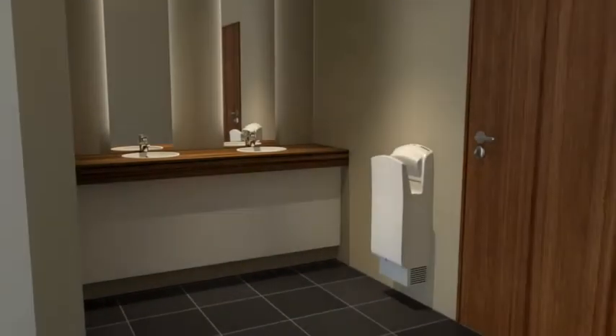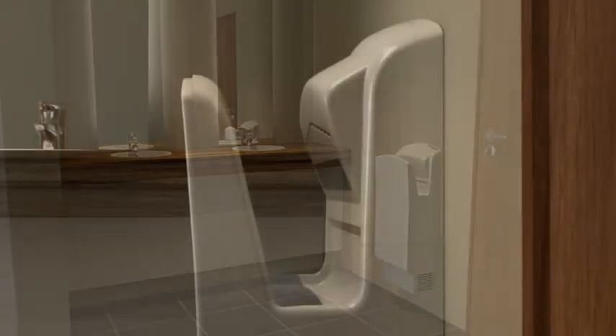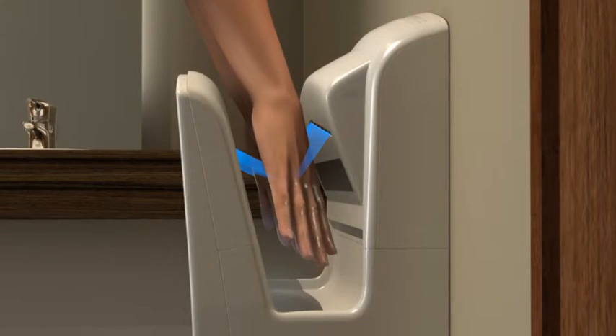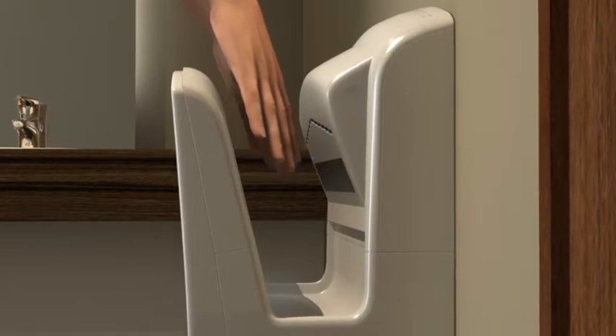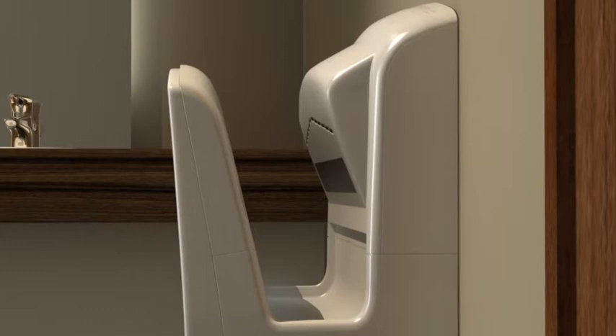The innovative, beautifully shaped JetTowel dries wet hands quickly, quietly and hygienically. Our unique dual jet technology uses streamlined hyper-nozzles to allow the skin to be dried quickly, gently and pleasantly in warm air. Two sensors automatically trigger the stop and start mode to ensure reliable, contactless operation.